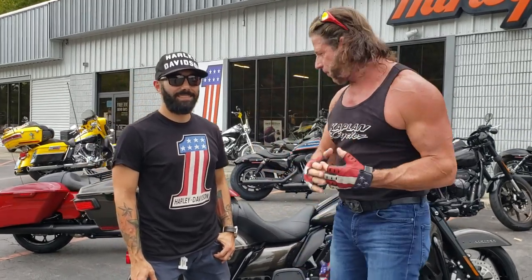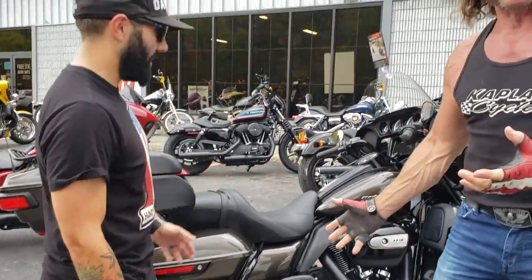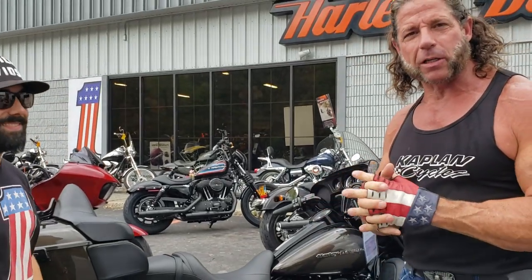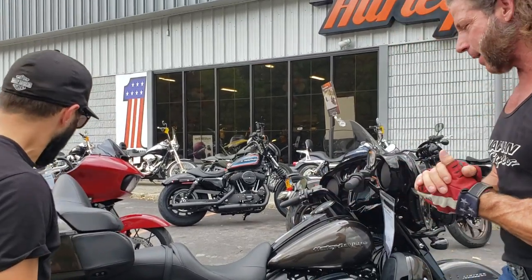Hey guys, back at Maroney Harley-Davidson. We're now on the top-of-the-line models of the full dresser, the Touring model. This is the most expensive Harley with the most options you can buy this side of a CVO. Jimmy Maroney, third-generation Harley-Davidson specialist, is going to give us a rundown on this new bike. Jimmy, tell us what's new on this bike.